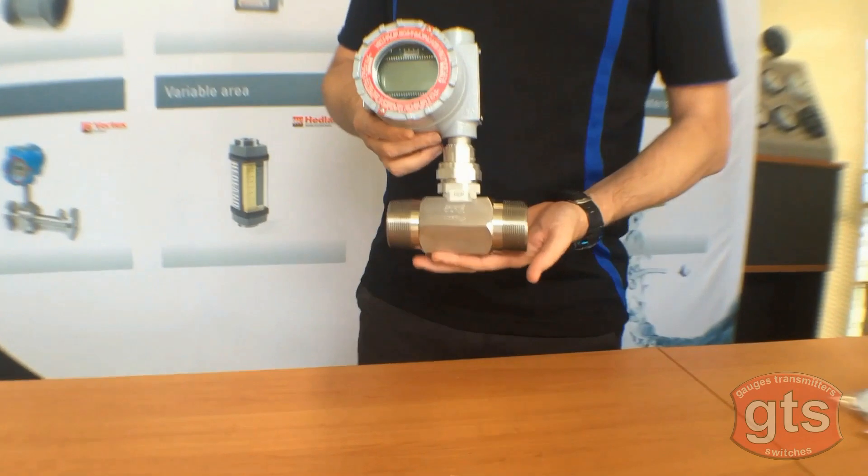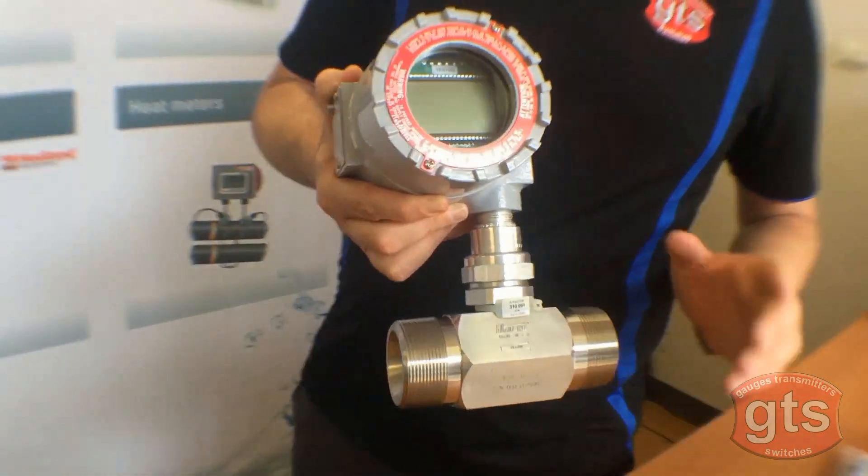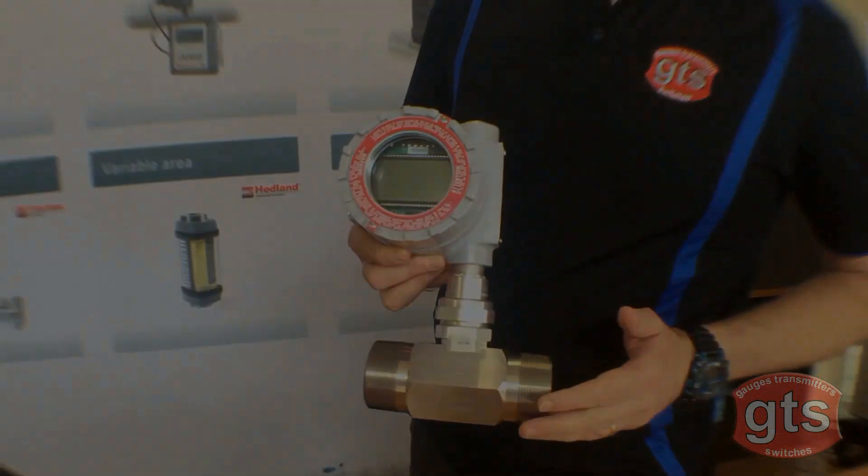The Blancet range. These are turbine flow meters and in this model you can see the turbine blades. It has an explosion-proof display and comes in different flow rates, and is available with meter-mount or remote-mount displays.